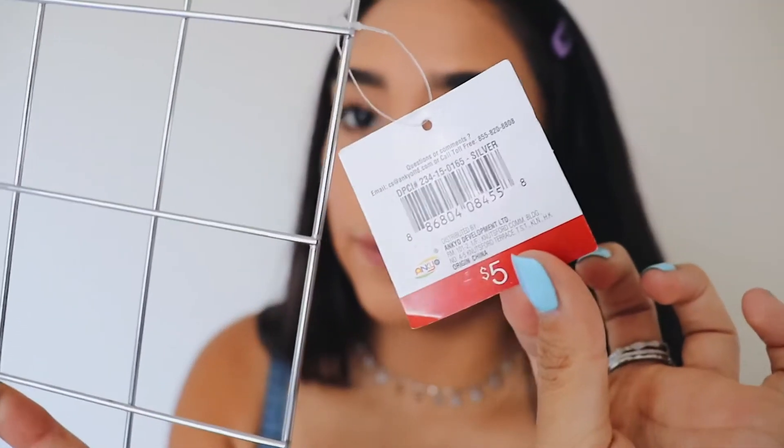Next thing I got is this grid-type thing from Target. I picked it up in the dollar section — even though it wasn't a dollar, it was actually five dollars — but it's cute, I like it. Simple. We stand.